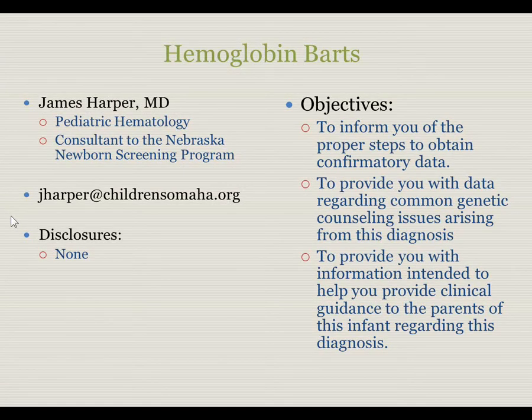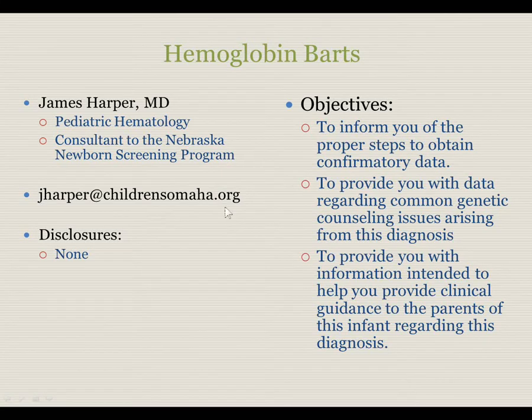I am James Harper. I am a pediatric hematologist and a consultant for the Nebraska Newborn Screening Program. My email address is here in case you have other questions. I have no pertinent disclosures. The objectives are to inform you of the proper steps to obtain confirmatory data, to provide you with data regarding common genetic counseling issues arising from the diagnosis, and to provide clinical information to guide parents of affected newborns.